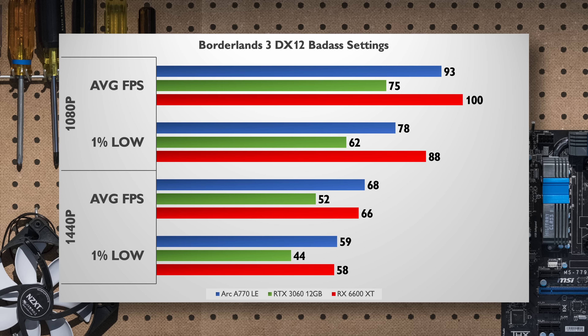Borderlands 3 at badass settings in DX12 mode is a rather good showing for the A770 at 1080p, with it ahead of the RTX 3060 by a fair clip, still falling behind the RX 6600 XT. But at 1440p we see a lead change with the A770 squeaking ever so slightly ahead of the RX 6600 XT. Unfortunately the RTX 3060 really isn't competing in this game, with average frame rates as well as 1% lows.